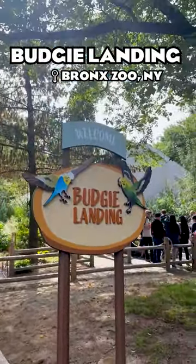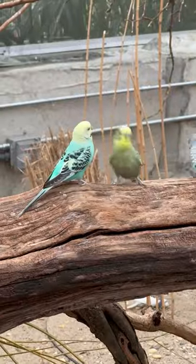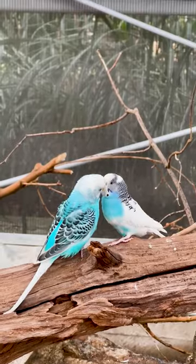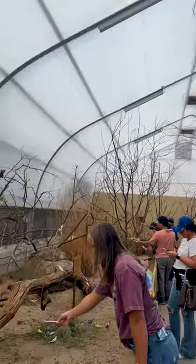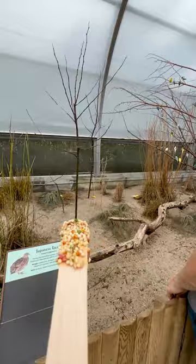The Bronx Zoo just came out with a lovely budgie landing. Budgies, also known as budgerigars, are tiny little parakeets that come in a plethora of different colors, and they're so personable and so friendly too. The Bronx Zoo opened up this new exhibit that you're able to visit and feed these lovely animals.